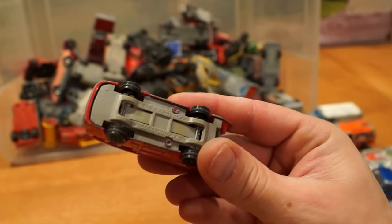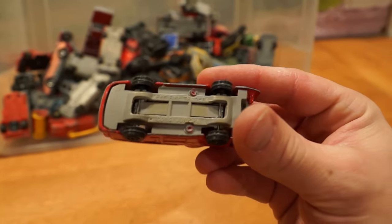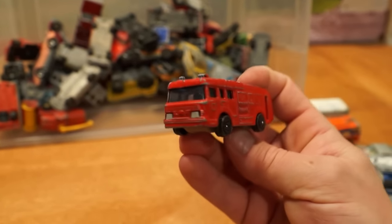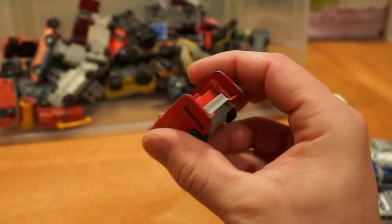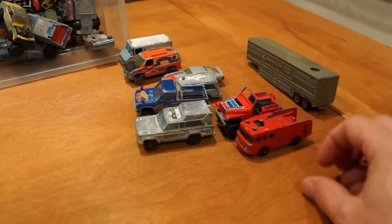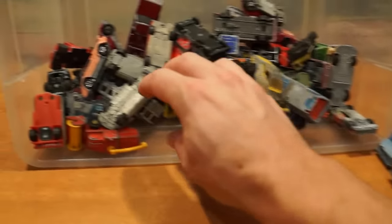Not a big fan of this one either. It's a Corgi, I believe — Corgi fire engine of some sort. Just kind of a goofy-looking truck. I know it's based on a real vehicle but the scale is just horrendous. Look at it next to that Jeep.